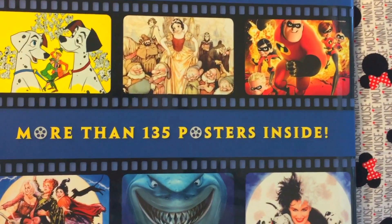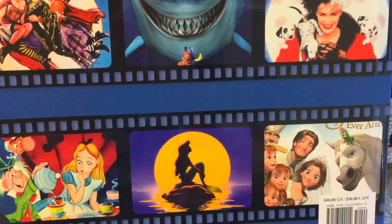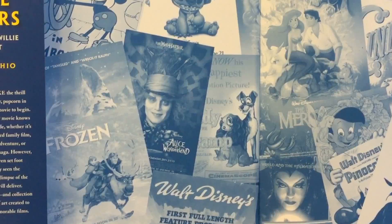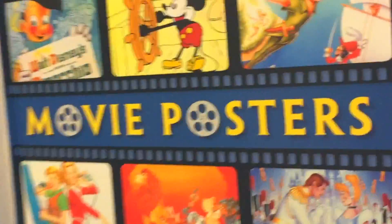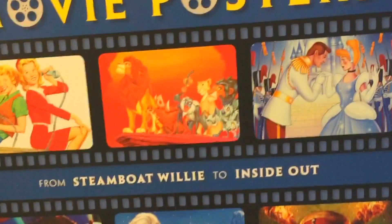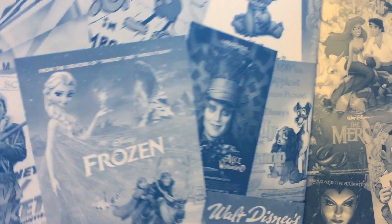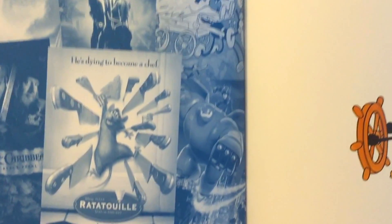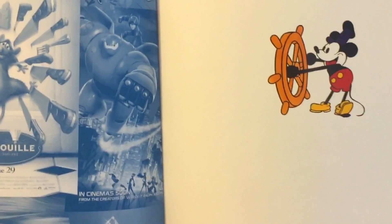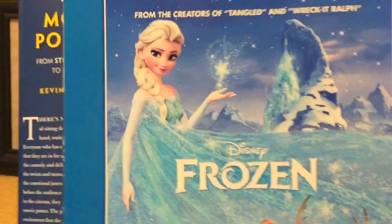Here is the back cover and it says more than 135 posters inside. Of course it's movie posters. Here's the inside of the cover, and if I take off this flap here, the hardcover still has all those images from the flap. It's a pretty heavy book and it's also pretty big — about 18 inches by 12 inches. So let's just get started.